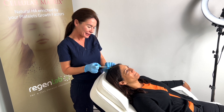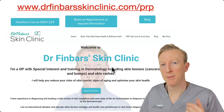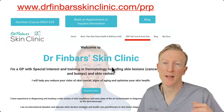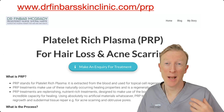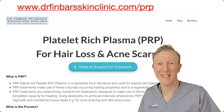This is Shona demonstrating that technique using a very fine needle. If you'd like more information, you can go directly to my website where you can click just here, or go straight to the URL drfinbarskinclinique.com forward slash PRP. You'll find a page where you can click to make an inquiry, give us your details, and Shona or myself will be in touch with you very soon.